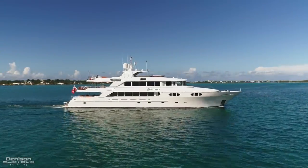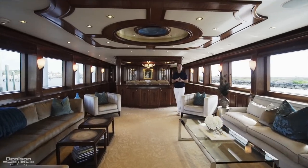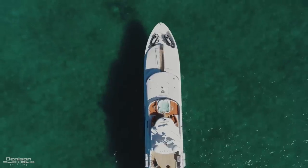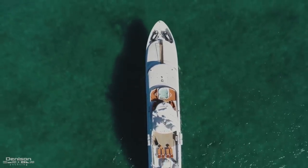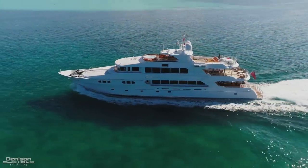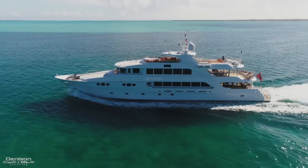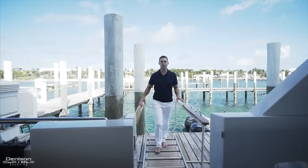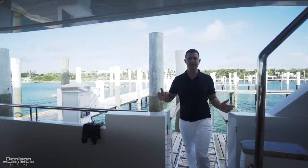I'm Alex Clark from Denison Yachting and today I'm going to take you on board the 2010 150-foot Richmond, appropriately named Excellence. Today we're in Abacos and Marsh Harbor. We're going to start a walkthrough of Excellence on the aft deck.